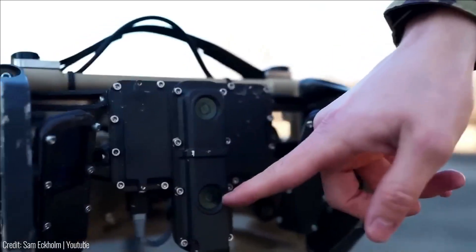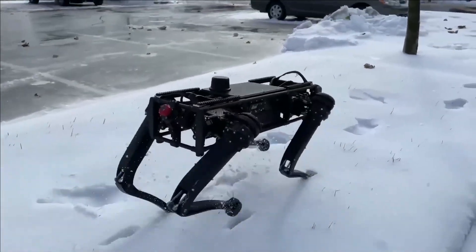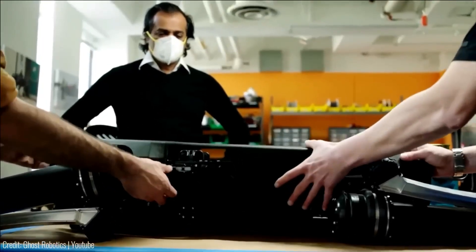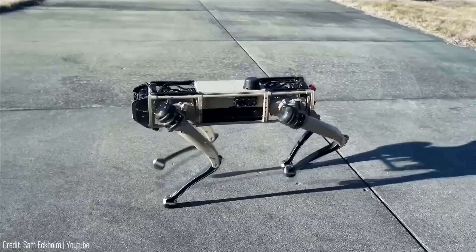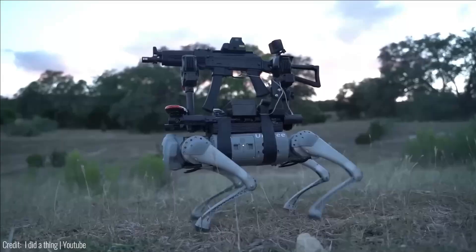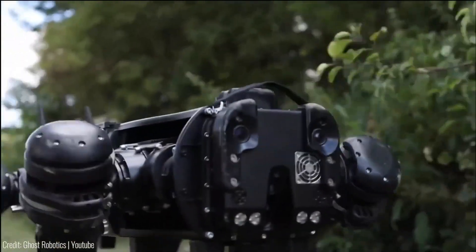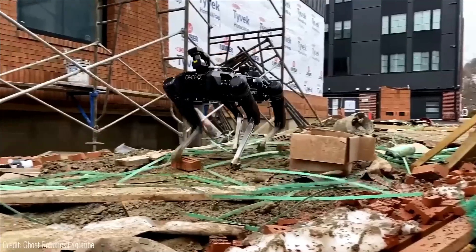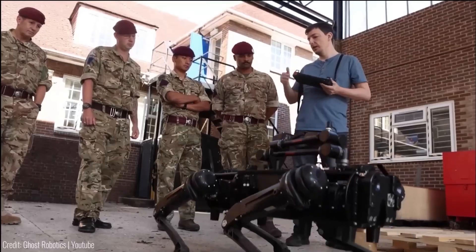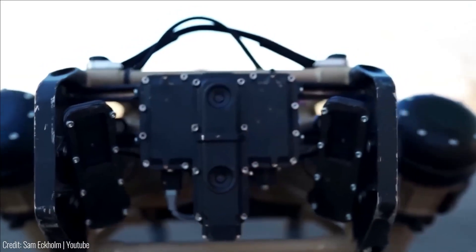It weighs 112 pounds and can carry up to 22-pound payloads, such as rifles. It can be assembled and disassembled within just 15 minutes. Equipped with enhanced situational awareness and 360-degree views, the V60 can traverse various terrains — walk, run, crawl, climb, and even swim. Its portable wireless charging system provides an impressive range of about 6 miles on a single charge and an operating time of up to 21 hours in standby mode.